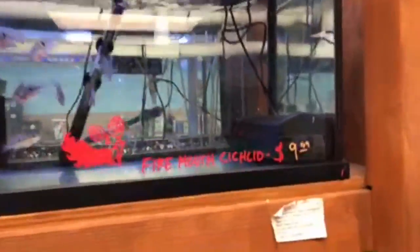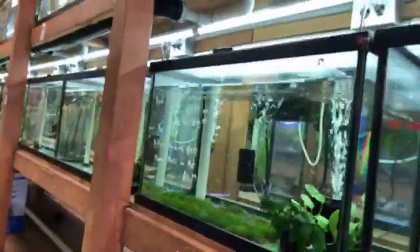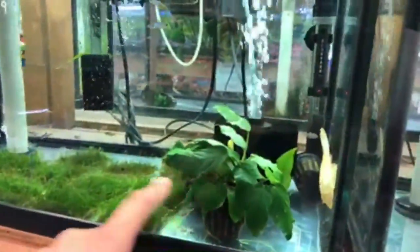We also have firemouth cichlids at $9.99 and a red blood parrot fish. By the way, everything in here is quarantined — we get our fish and quarantine them to make sure you're getting healthy, good-quality fish. These are whiptail catfish at $10.99 — not your normal catfish, fairly peaceful, interesting-looking. You want to keep a piece of wood for them and make sure their diet is right. At the bottom we have red phantom tetras — a nice schooling fish with a good pattern, with anubias and flame moss carpet.